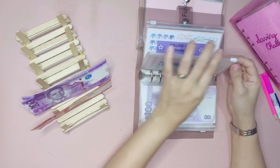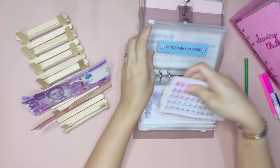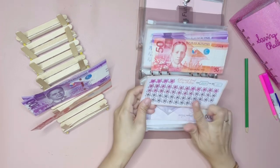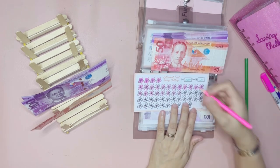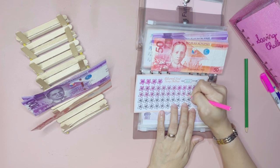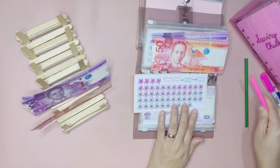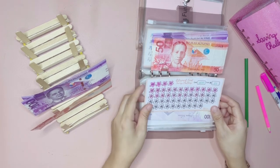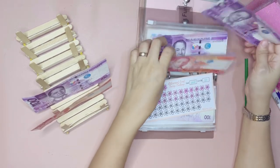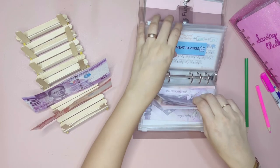The next one is the retirement fund savings, and this will get 100 pesos as well. Each of these flowers is worth 50 pesos, so let's go ahead and color two. Once we've colored all of these flowers, we'll have a total of 2,500 pesos saved in our retirement savings. Let's go ahead and get 100 pesos and add it here — that's it for our retirement savings.